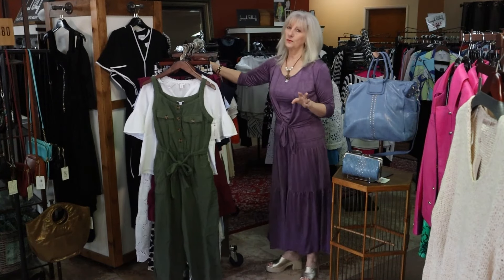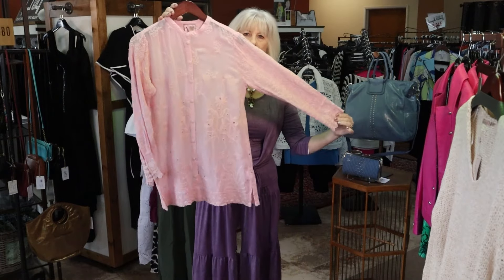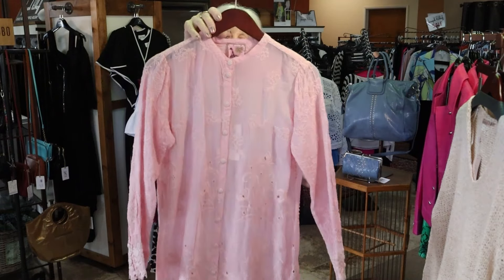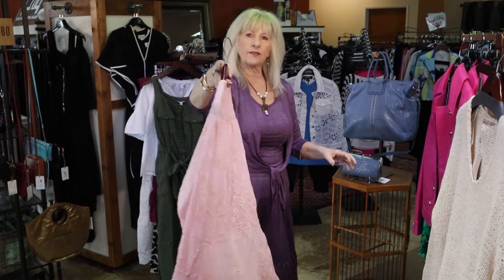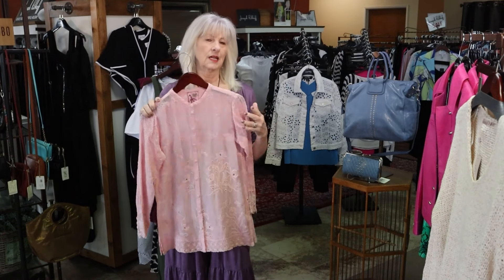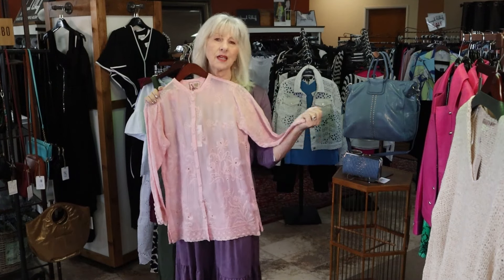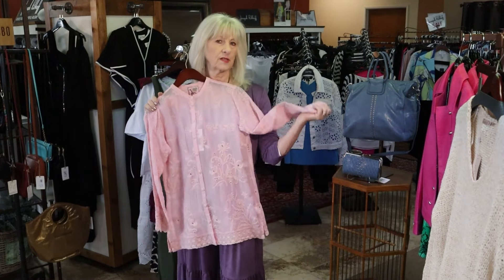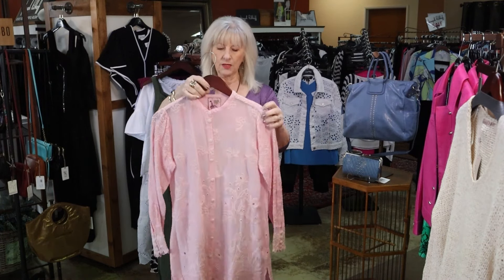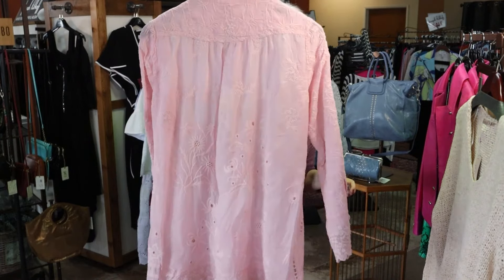We do have a beautiful new Johnny Was in this beautiful pink. Isn't this so beautiful! I have an extra small, small, and a medium in the store right now. I did sell the large and XL already, but if they still have it, I can order it for you. So if it's something you love, be sure to text me or come in and ask. We do have the extra small, small, and medium in this beautiful blush pink.